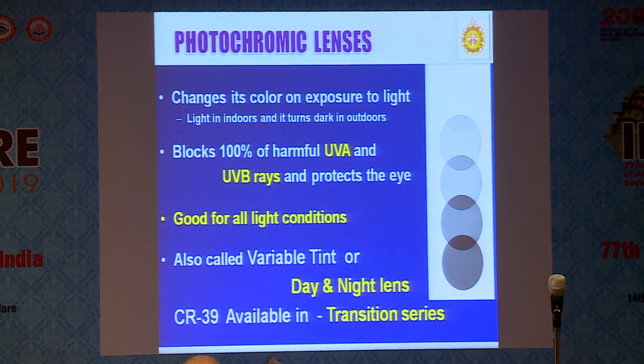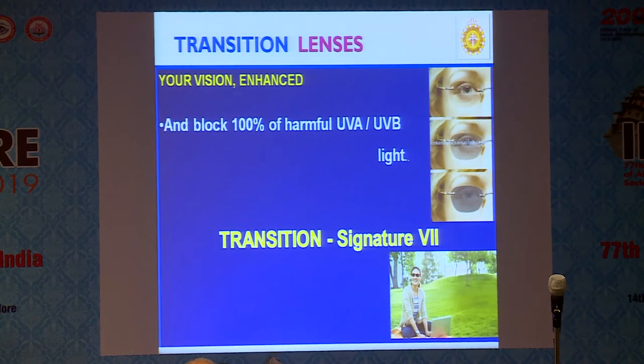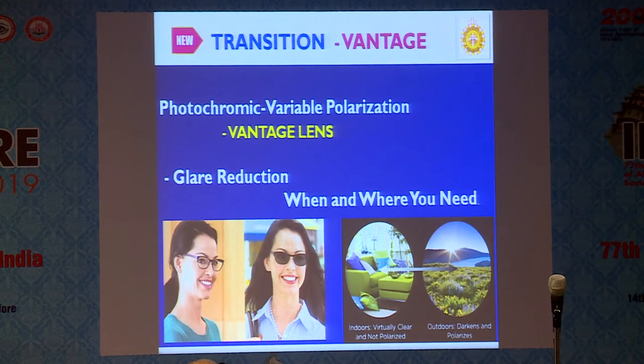Photochromic lenses change colour when exposed to sunlight, giving 100% protection against UV-A and UV-B, and are good for all conditions. They are also called transition lenses — a day-and-night photochromic lens. The Essilor company came with a lens called Transitions Signature 7 with 100% UV protection, and they also came with Transitions Vantage — which is more than photochromic, having a polarized lens as well, protecting against glare in addition to colour change.